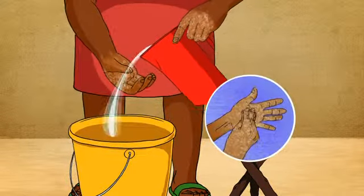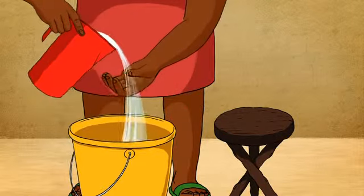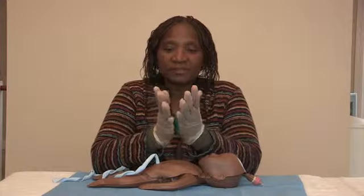Before the baby is born, wash your hands thoroughly and put gloves on. This can prevent germs and infection from being spread, which can make people really ill.